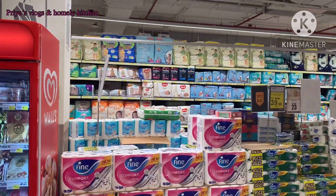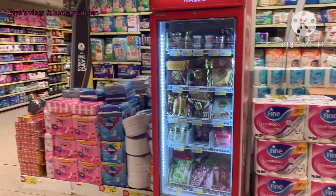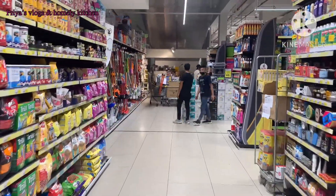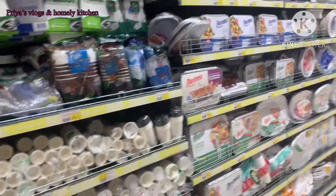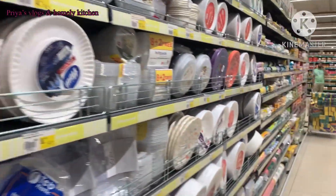We have tips for buying vegetables and groceries and managing the amount of money. Indian supermarkets are available in Dubai and they often have offers.